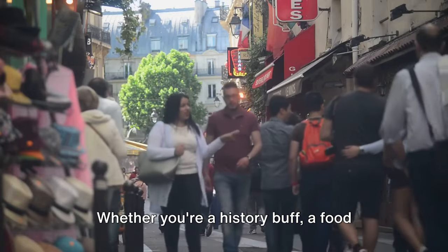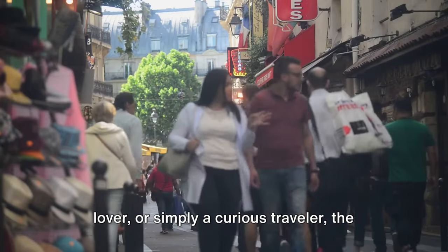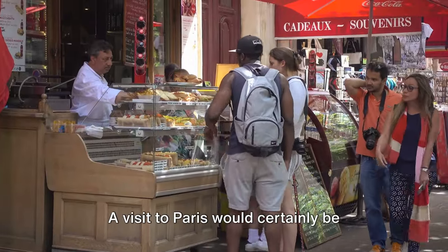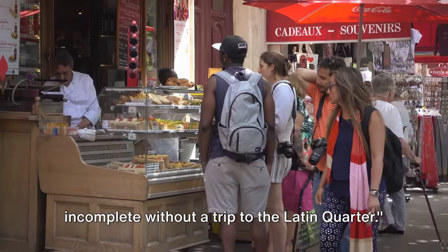Whether you're a history buff, a food lover, or simply a curious traveler, the Latin Quarter offers an experience like no other. A visit to Paris would certainly be incomplete without a trip to the Latin Quarter.